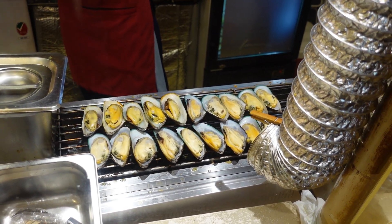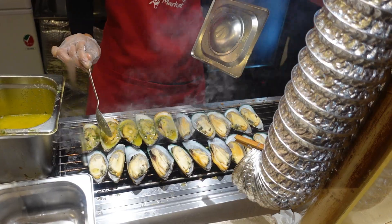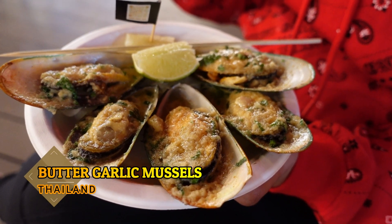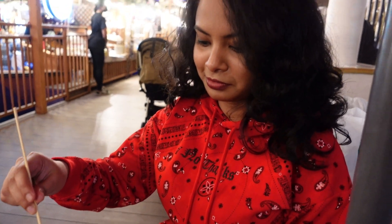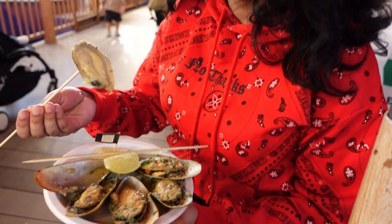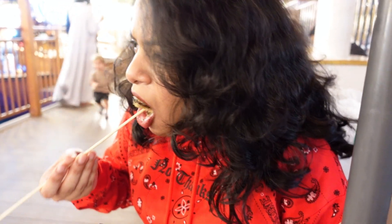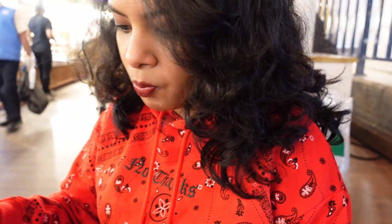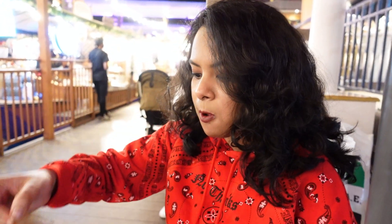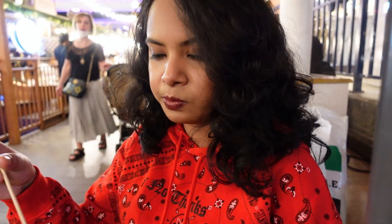Actually guys, you can see here our butter garlic mussels — it looks just like this. Okay so guys, we have the butter garlic mussels sorted, which looks so good. Now we will start the review. Oh my god, it's so hot, I don't even know how to eat! The butter flavor is really good and they have butter and garlic flavor with some herbs — it's nice.